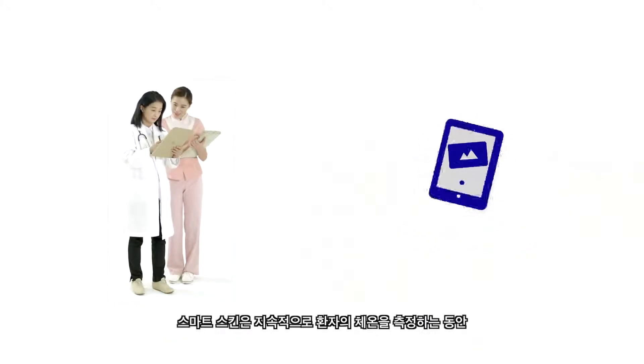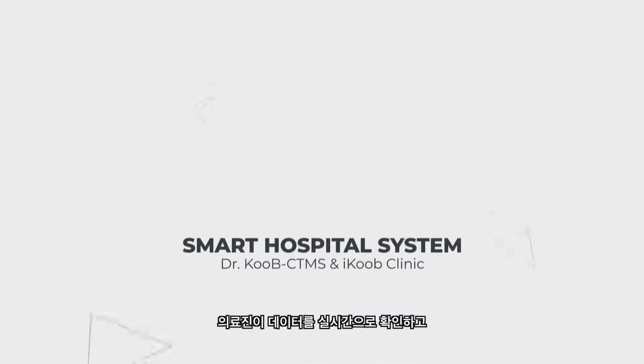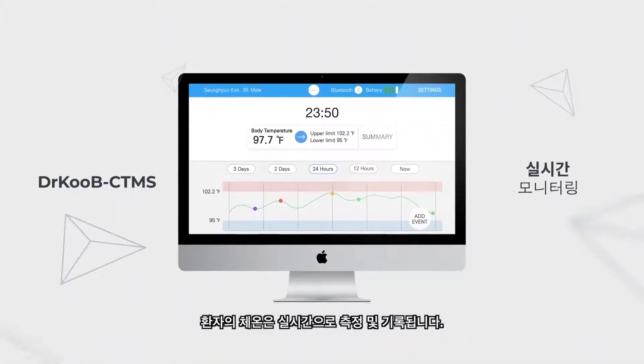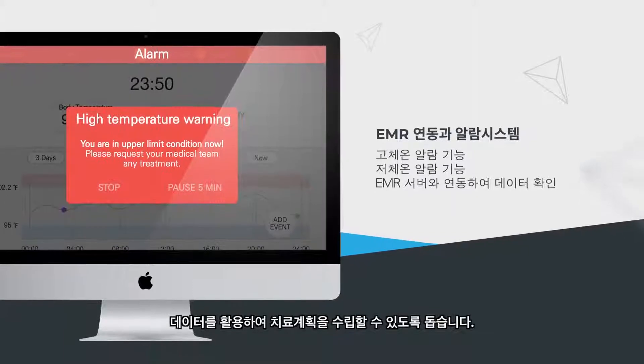The SmartSkin continues to monitor the patient while forwarding data to network servers. The patient's data is sent to EMR for the medical staff to monitor and provide timely medical care. The body temperatures are measured and recorded in real time with an EMR interlocking alarm system, using the data to establish proper treatments.